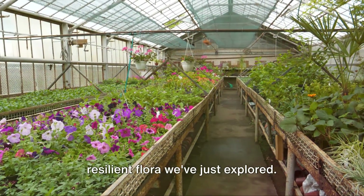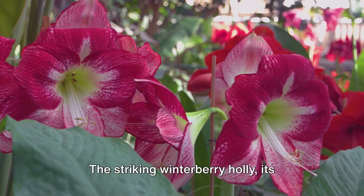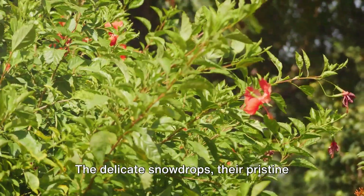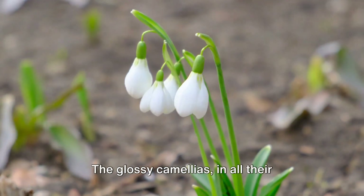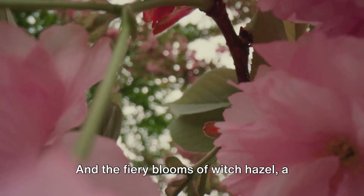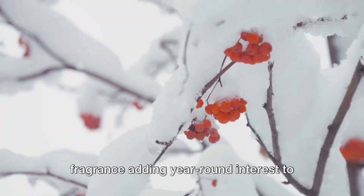Winter doesn't mean the end of garden beauty. Let's take a moment to reflect on the resilient flora we've just explored. The enchanting hellebores, winter's blooming wonders, that offer color when most gardens are dormant. The striking winterberry holly, its vibrant red berries providing both beauty and sustenance for our feathered friends. The delicate snowdrops, their pristine petals piercing through the snow, symbols of hope and renewal. The glossy camellias in all their winter-blooming glory, their vibrant flowers a testament to their cold tolerance. And the fiery blooms of Witch Hazel, a spectacle against the stark winter landscape, their unique flowering time and fragrance adding year-round interest to your garden.